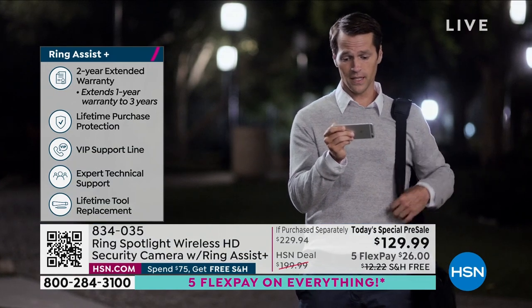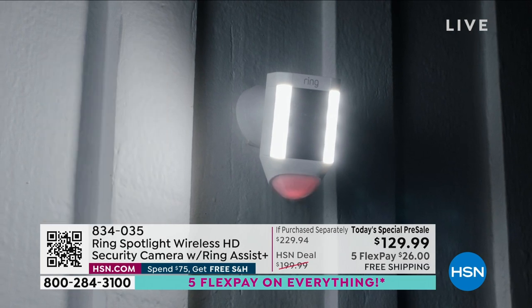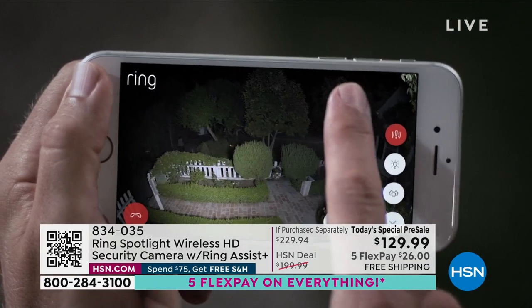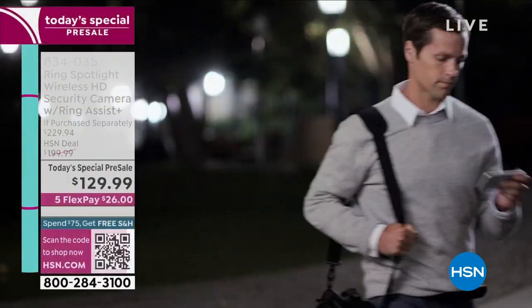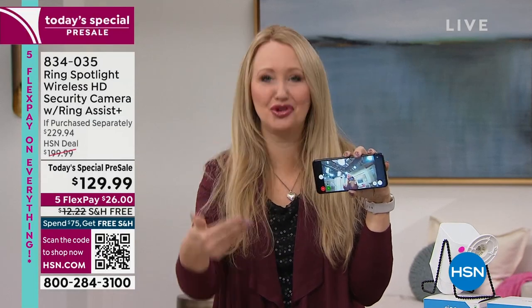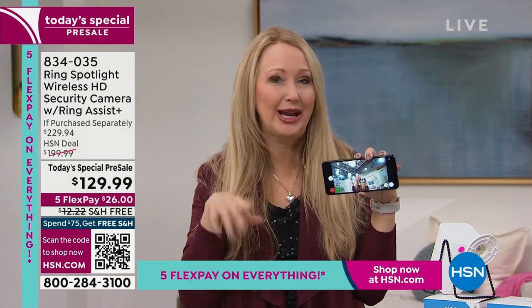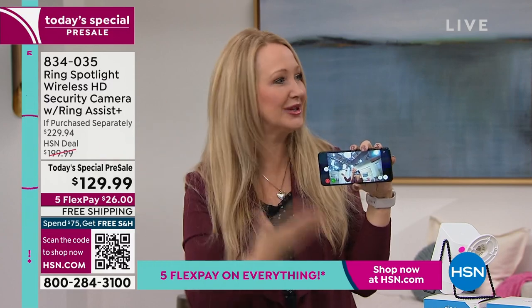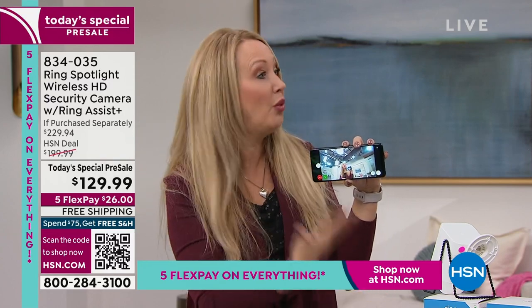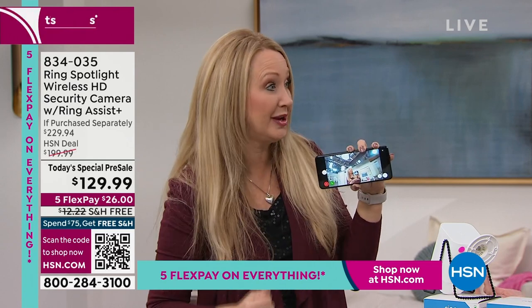I had a driver once that said there was a signature required. I was at the grocery store five minutes away. I talked to him through my Ring and said I'm at the grocery store and can be home in five minutes. He said he had two other packages to deliver and would meet me back at my house. It saved me a lot of time. Knowing what's going on - like a water leak - things that could be potentially devastating that you might catch on camera.